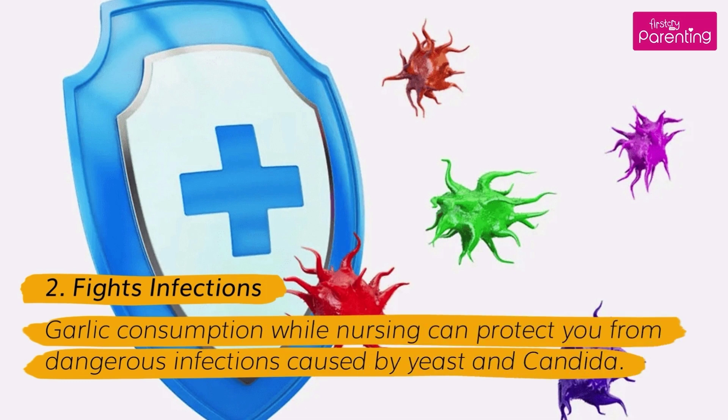Benefit 2: Fights Infections. Garlic consumption while nursing can protect you from dangerous infections caused by yeast and Candida.